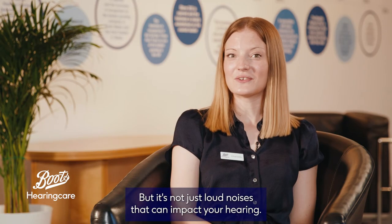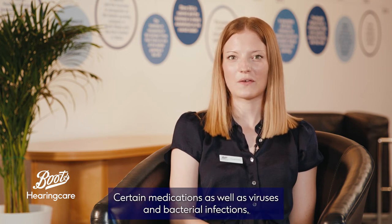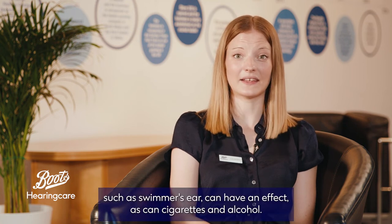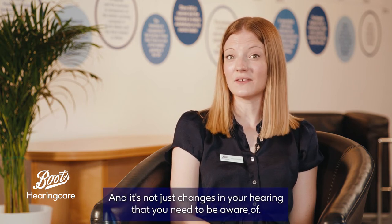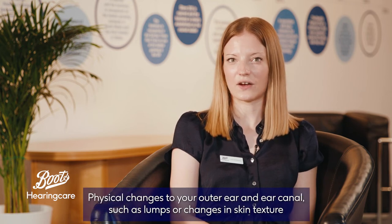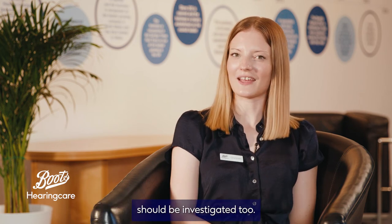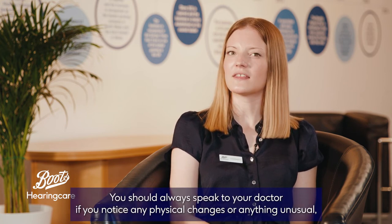But it's not just loud noises that can impact your hearing. Certain medications, as well as viruses and bacterial infections such as swimmer's ear, can have an effect, as can cigarettes and alcohol. And it's not just changes in your hearing that you need to be aware of. Physical changes to your outer ear and ear canal, such as lumps or changes in skin texture, should be investigated too. You should always speak to your doctor if you notice any physical changes or anything unusual.